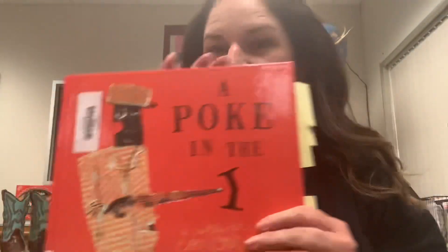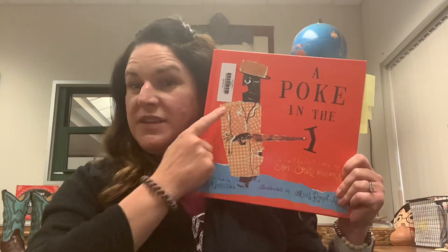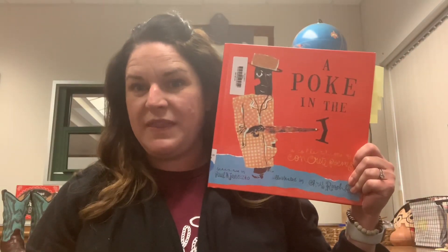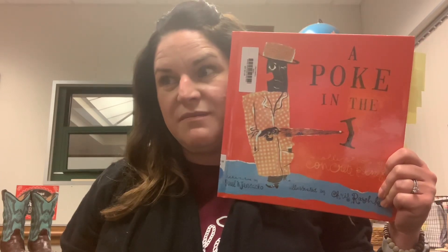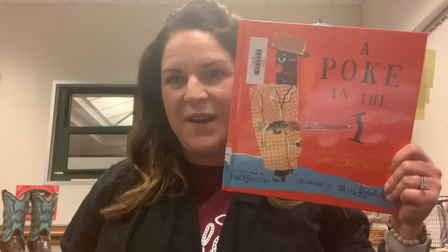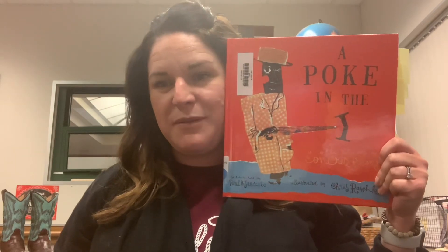I hope you enjoyed hearing some concrete poems today. This book is available in our Lang Ranch library — it's called A Poke in the Eye. I hope you find some concrete poems, and I would really love for you to write some. If you do write concrete poems, please share them with me because I would love to see them. Happy National Poetry Month, everybody!